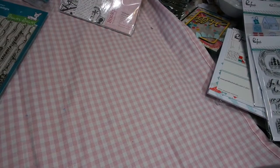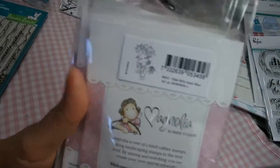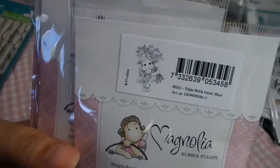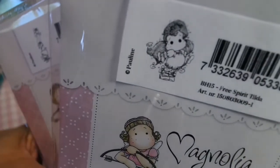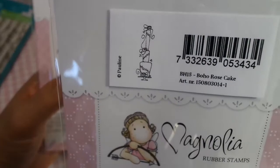Then I got some more Tilda Stamps — Tilda Magnolia Stamps. This one is called Heart Rice. This one is called Free Spirit Tilda. This one is called Rose Cake — I love this one. And this one is called Romantic Boho Tilda.